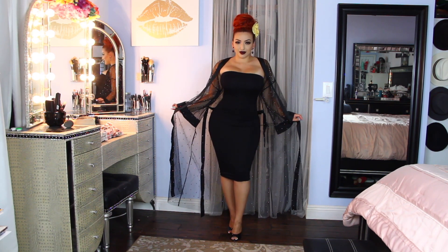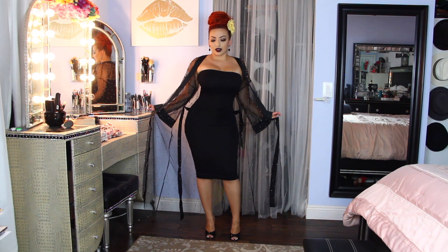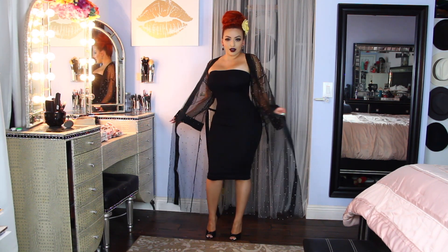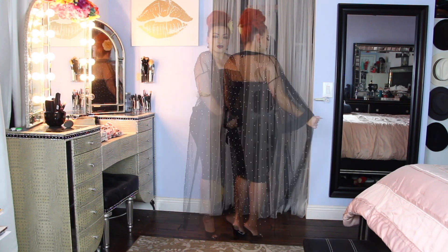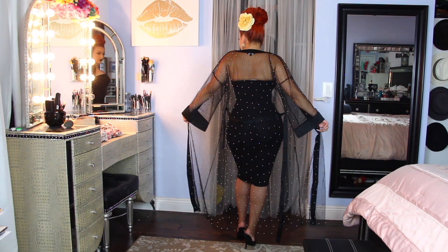This is the Stud Party mesh kimono and I paired it with a $7 dress that I found in a fashion store. This kimono is my favorite thing right now — it has studs all over and it literally dresses up a $7 dress.